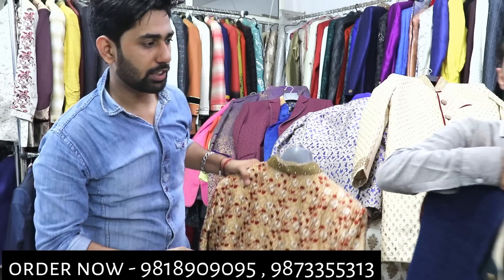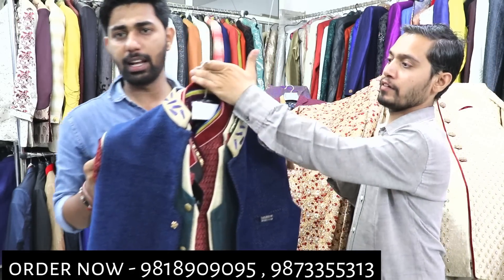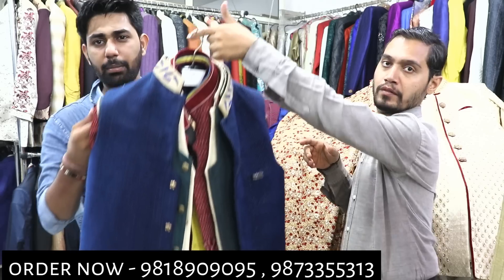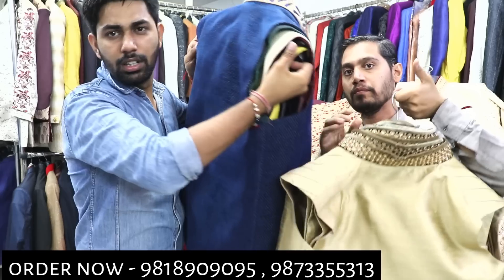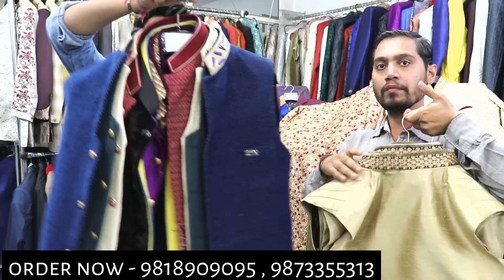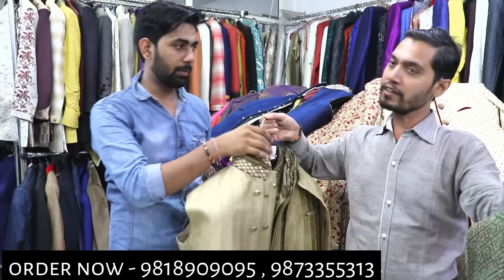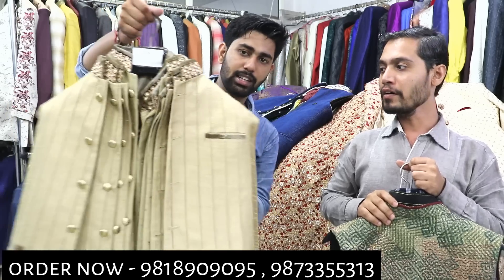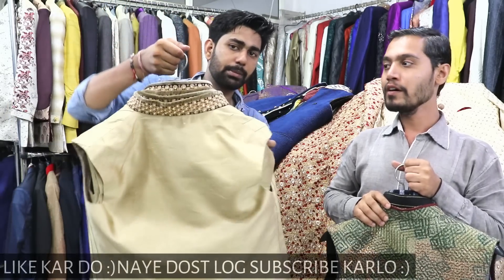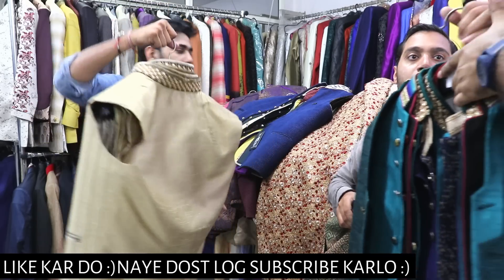I will show you a variety of jackets — starting at 800 range. You will get these in modi-ja style colors and variety. I will show you in bulk — no shortage of variety. The starting range is 800 and you will get variety in the same range.